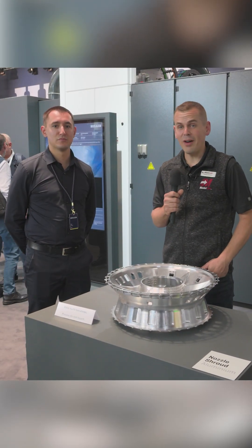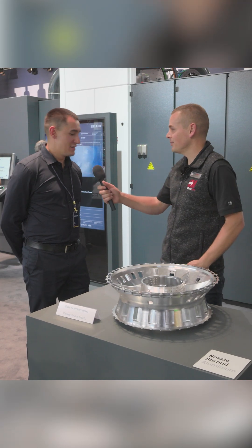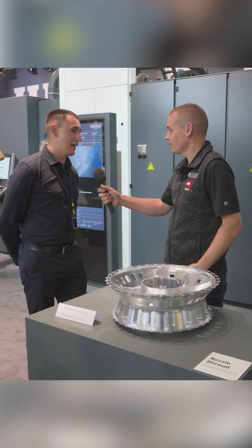I'm here at EMO 2025, in the Heller booth. I'm here with Tad. Tad, what do you do? I'm a key account manager for Heller Machine Tools in the UK, with a real focus on aerospace and defense.